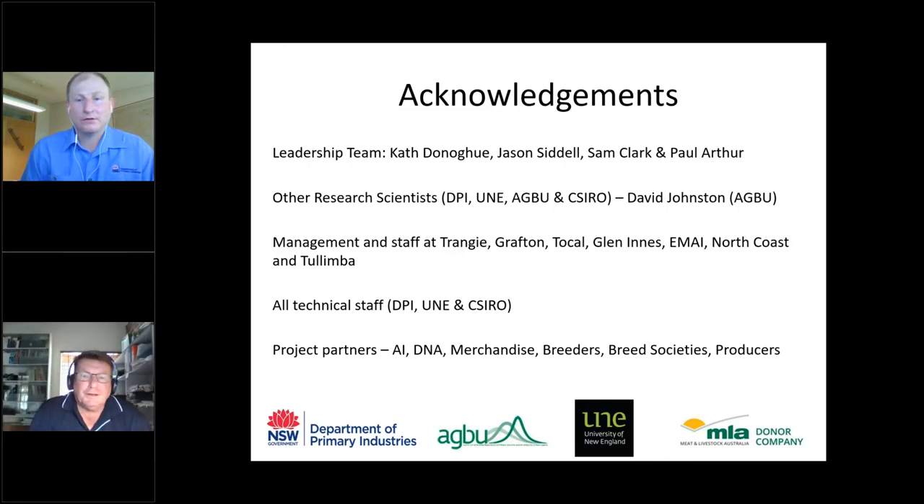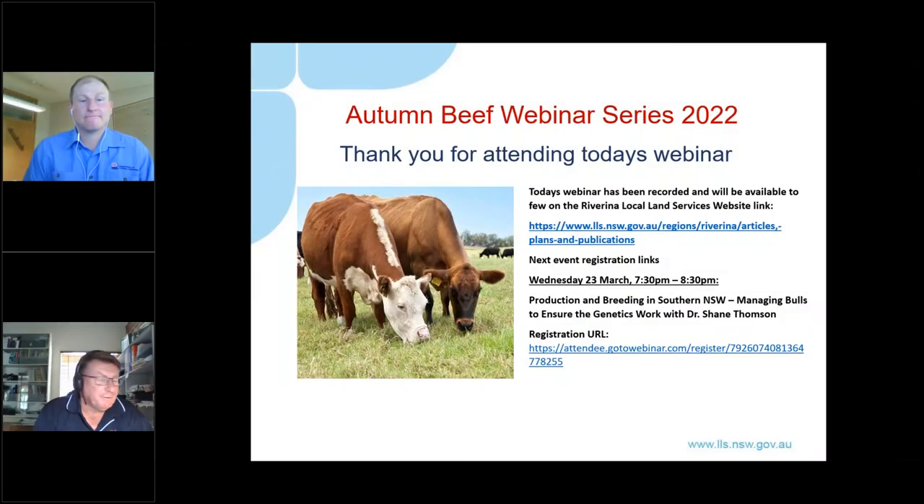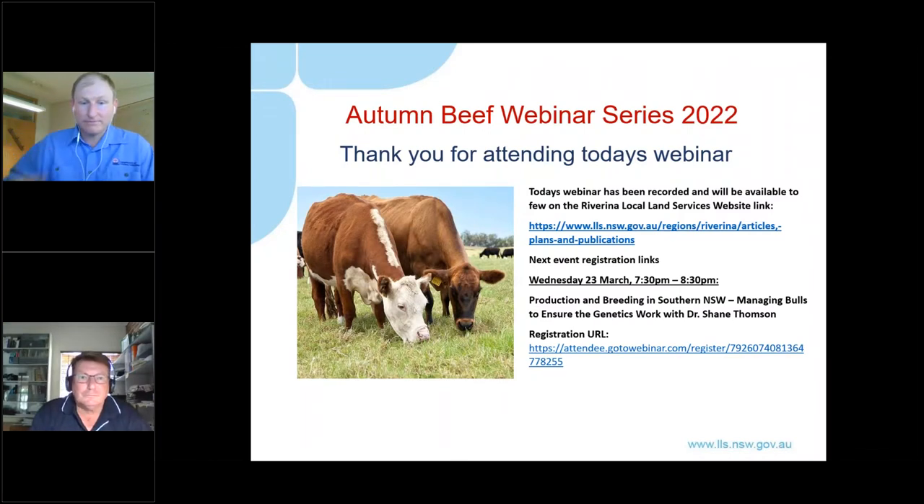Thank you to Brad and the entire team. The project has about three and a half years to run from mid-2022 to mid-2025. Brad will forward a link to the Southern Multibreed project website, where updates, photos, and information will be regularly posted for producers and the wider audience.